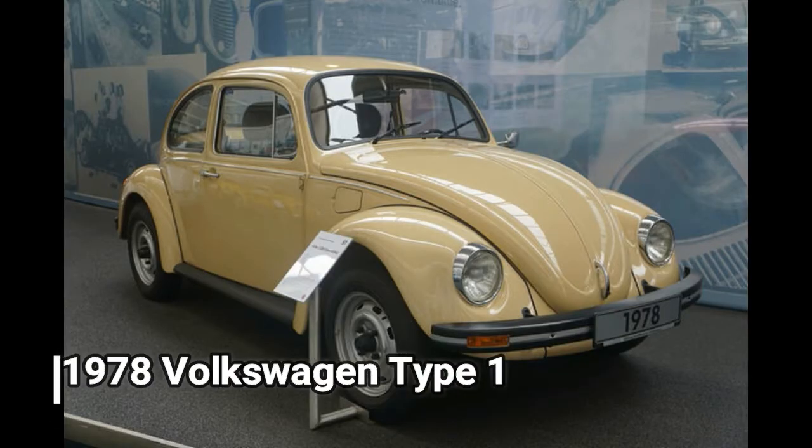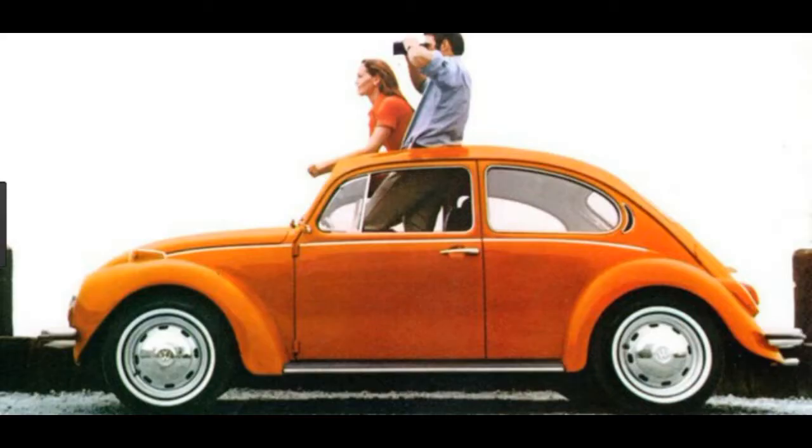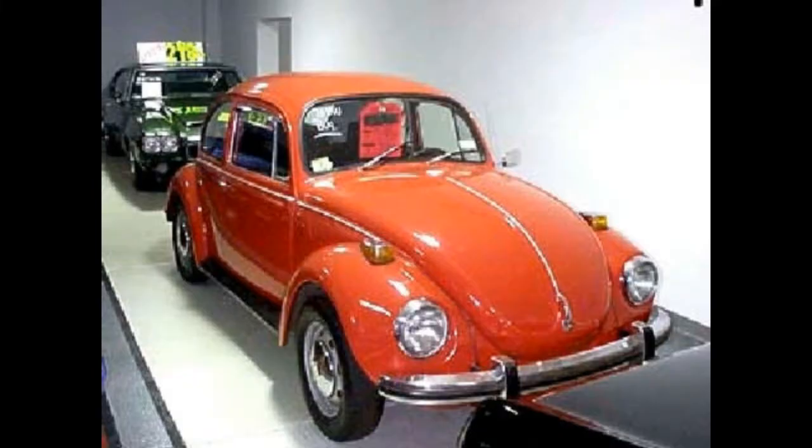1978 Volkswagen Type 1 — the last German-built Beetle. This was the very last Volkswagen Beetle to be built in Germany, rolling off the assembly line on January 19, 1978. The Auto Museum is also home to the 20-millionth Volkswagen Beetle, a limited-edition 1981 Silver Bug built in Mexico.